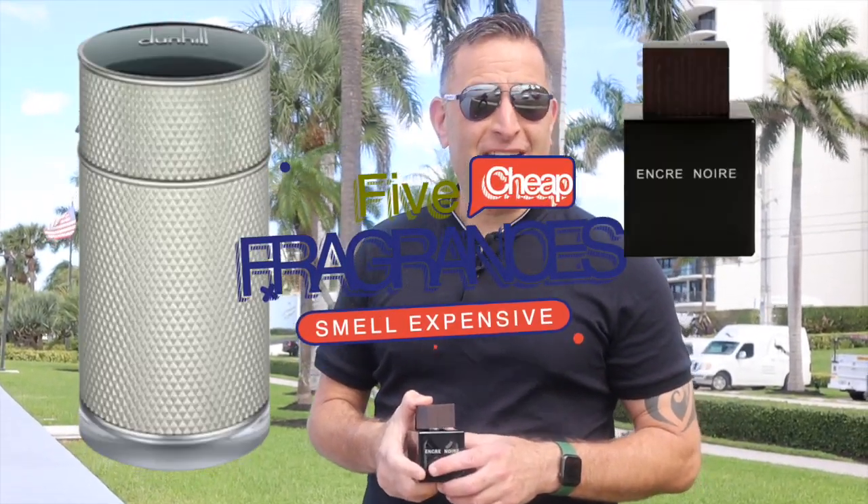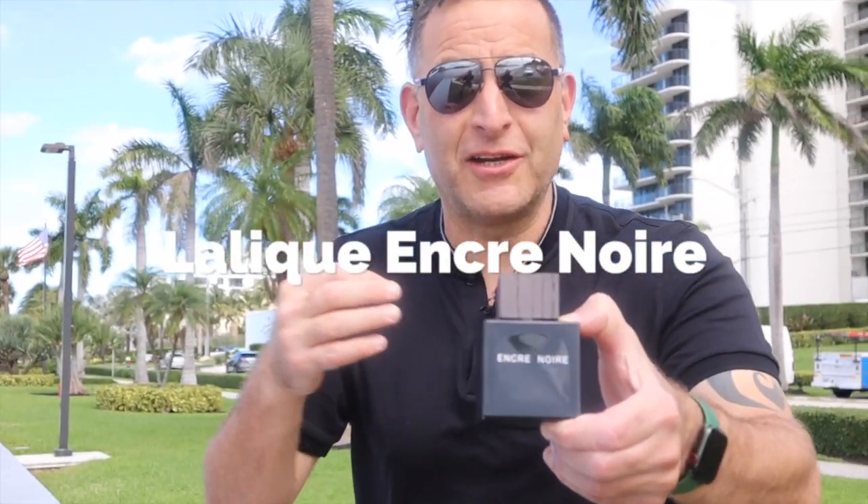I found five fragrances for a cheap price that smell expensive. Starting with Lalique Anca Noir.